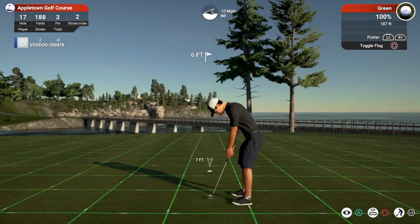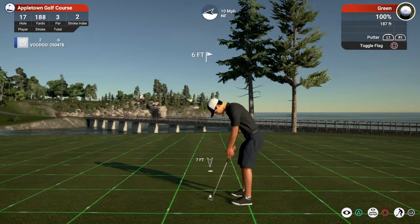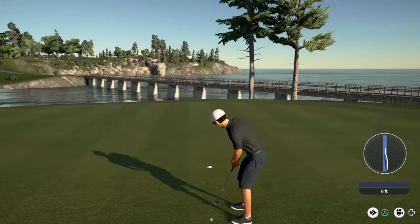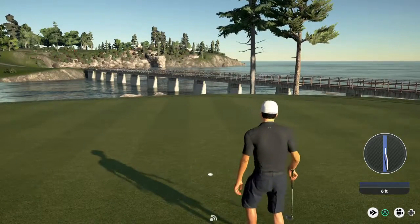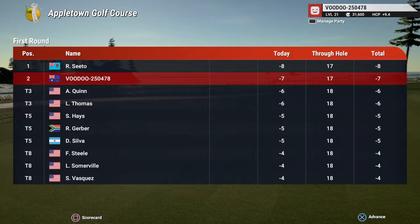And this for the birdie. And a decent putt. And still holding steady in second place after that hole.